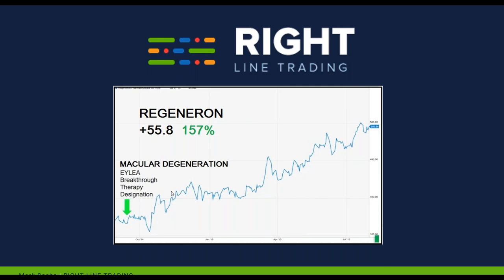This is Regeneron — they made ILEA. This is breakthrough therapy and fast-track designation right there on that green arrow. There was no medicine at the time to treat senile macular degeneration, and it's quite common as you get older. People were living longer and longer, and you see more and more senile macular degeneration — it's a horrible disease that robs you of your 20/20 vision, taking you all the way down to 20/400 or light perception only. First medicine, orphan drug status — the stock went up 55%, and the option returned 157%.